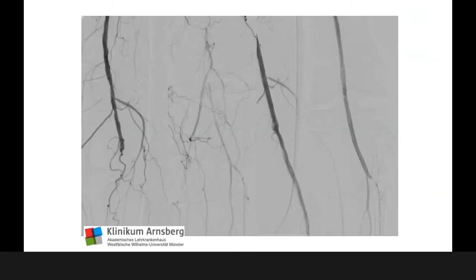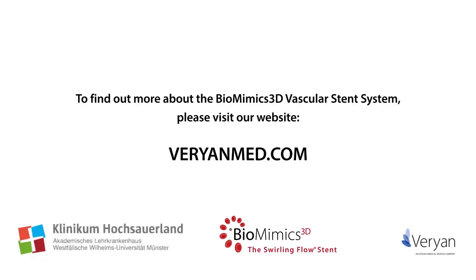As a case example, we discussed distal SFA and popliteal intervention. You can see here we performed a P1 intervention just a couple of days ago, implanting a 3D stent, and it will be interesting to see how this stent performs in the popliteal artery. With that, I would like to thank you for your attention. Thank you.